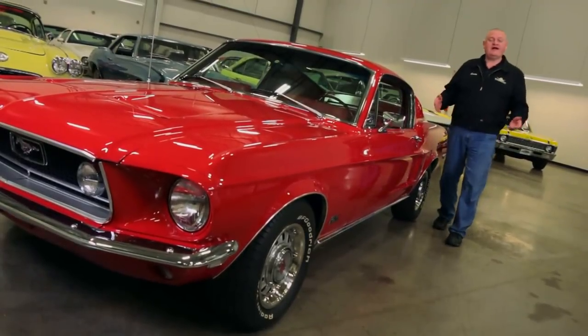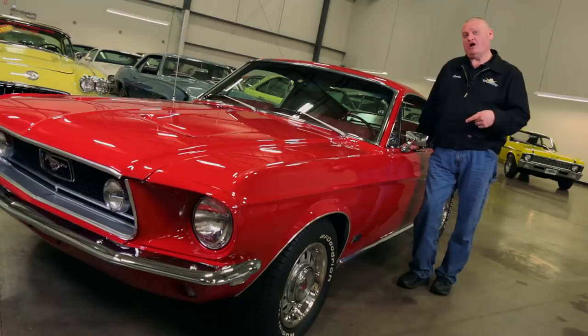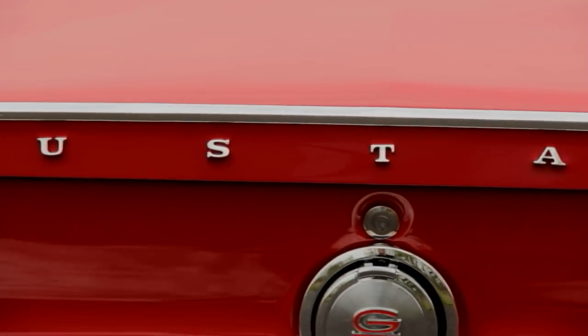Part of the fun of owning a classic muscle car like this is learning about the history. We know that this car was built on June 16th of 1968, and it's got paperwork that lists the name of every person that has ever owned it up until today. Pretty cool stuff.